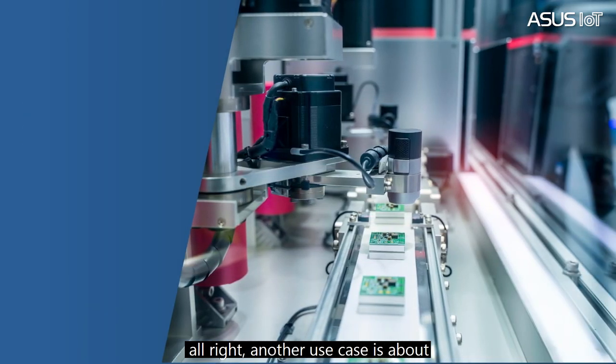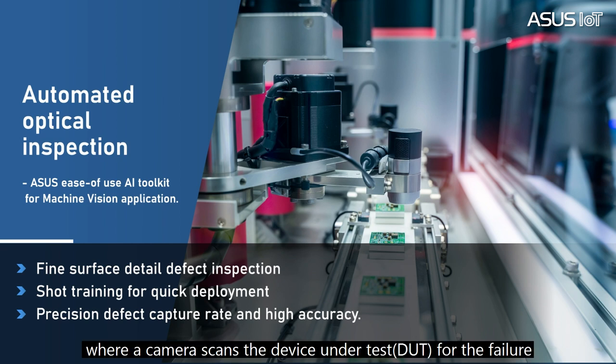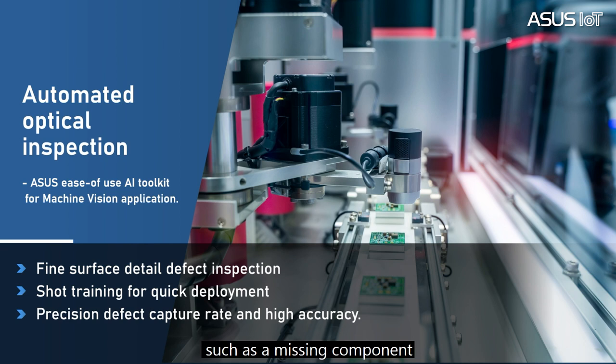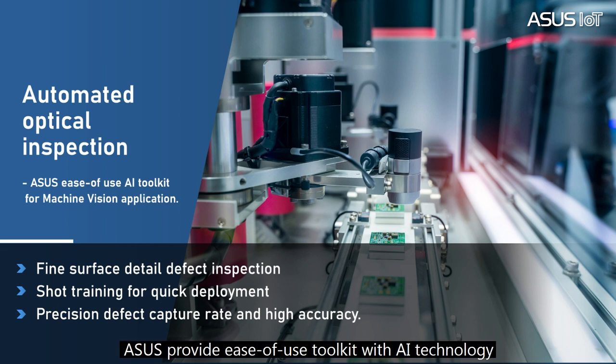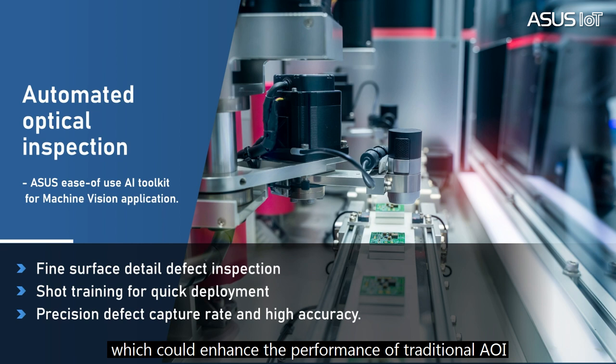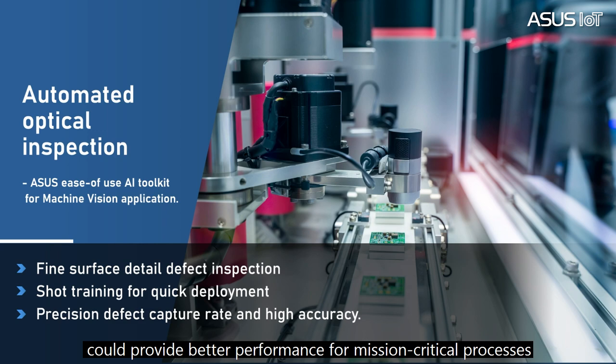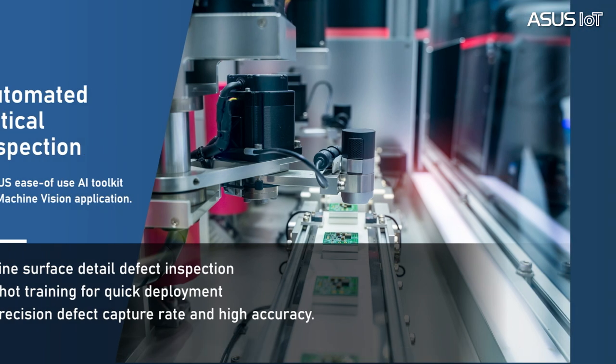Another use case is automatic optical inspection. AOI is a technique of visual inspection where a camera scans the device under test for failures, such as a missing component and quality defects like a component skew or a PCBA path. In this use case, ASUS provides an ease-of-use toolkit with AI technology which could enhance the performance of traditional AOI solution operations. Meanwhile, the ASUS GPU accelerator card could provide better performance for mission-critical processes.